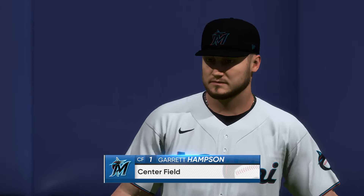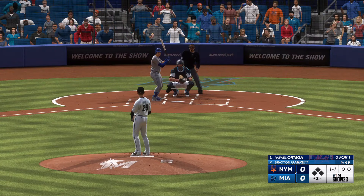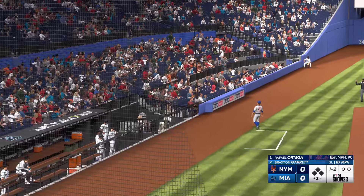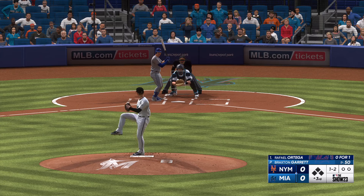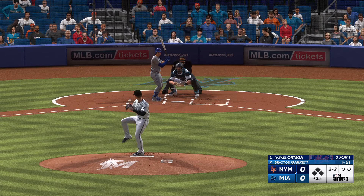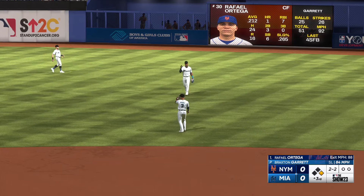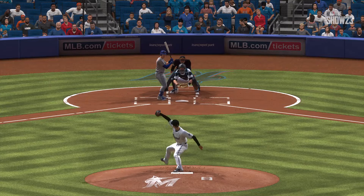Coming into the game on defense, Garrett Hampson — he'll be patrolling center field. Number one, Rafael Ortega stands in, rolled out to second in his first at-bat. The 1-2 — that one is upstairs. On the ground, right side, and it finds its way through for a hit. Man on base to start the inning. That pretty much split the zone down the middle, and those are the ones where you've got to make them pay.